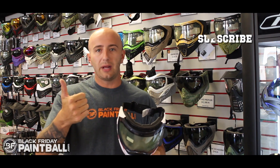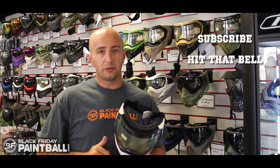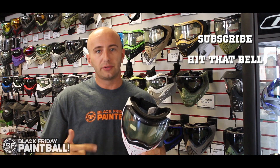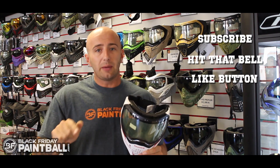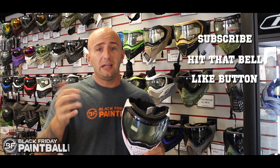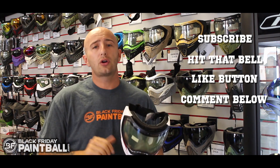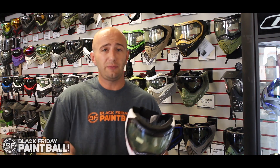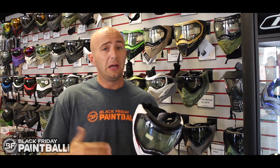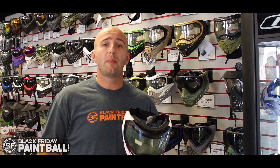How do you enter? It's simple. All you have to do: A, make sure you've subscribed to this channel. B, make sure you've hit the bell for notifications so you see all our videos. C, hit the like button so we know that you appreciate these videos. And D, in the comments below, make sure you tell us — just post what current paintball goggle you use. If you don't currently have a paintball goggle, that's fine. Just put 'I don't own one' or 'I don't have a goggle.' Just make a comment so we can pick the winner from that.